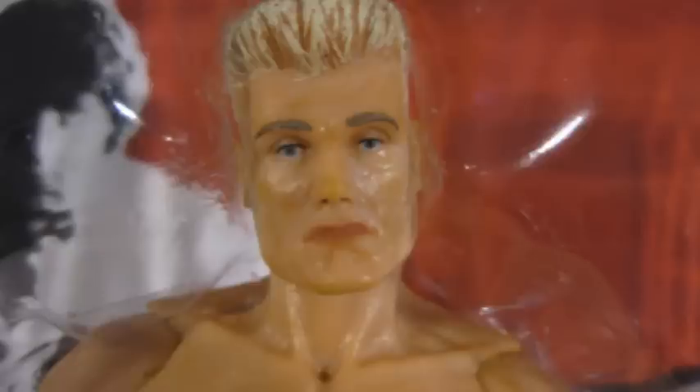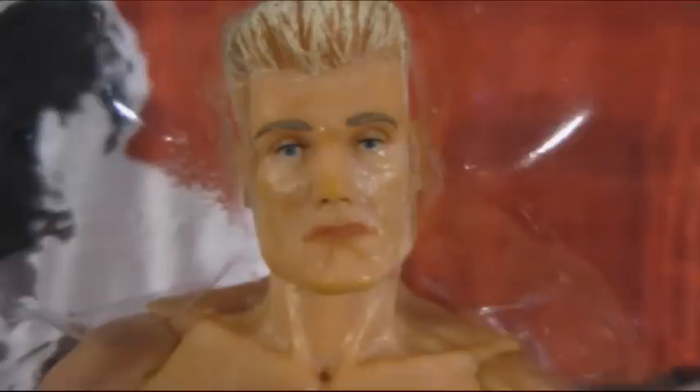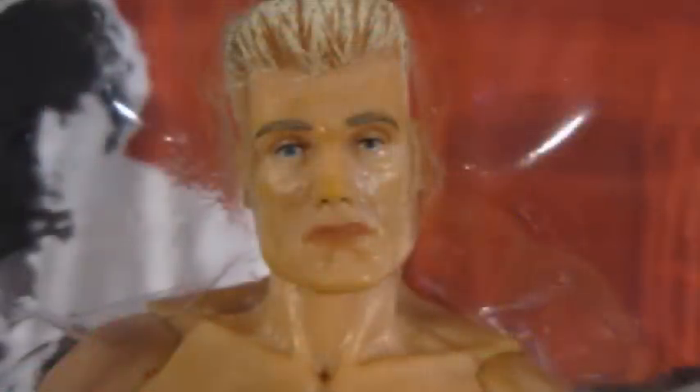Moving on to the head sculpt. First off, they got his hair color right, just like the Ivan Drago in red trunks — good job NECA. But here's my problem: why does Ivan Drago look so sad? Not sad like a weakling, but emotionally sad, like his puppy just died. From the sides and the front he looks like Dolph Lundgren, but he looks so sad. I think they could have gone with a more stern, determined look. With the pouty lips and the eyes, when I look at him I think this guy's about to cry.